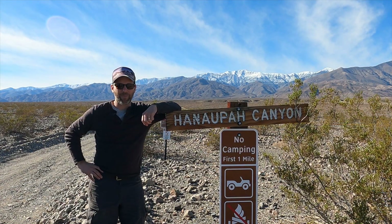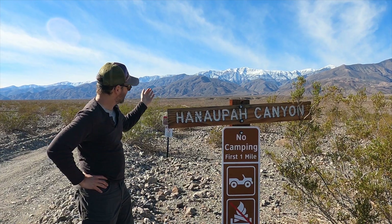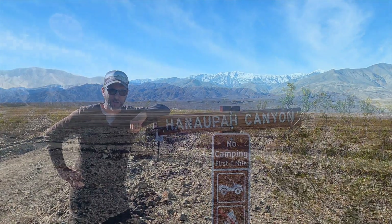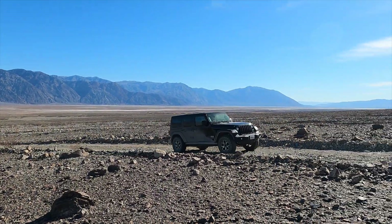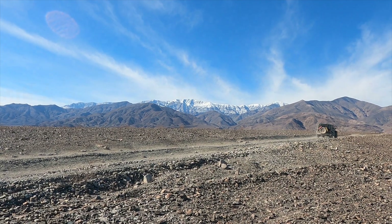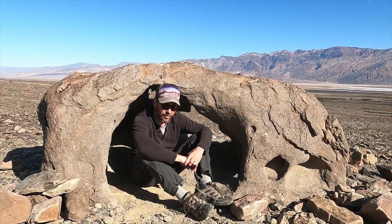We're gonna head up Hanapah Canyon. It has an amazing view of the Telescope Peak escarpment up there, and it appears we have found a portal.